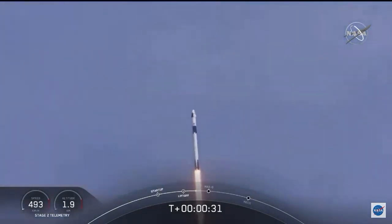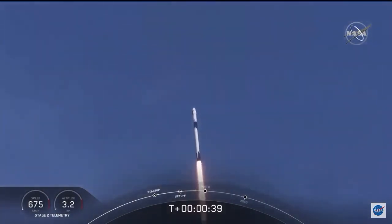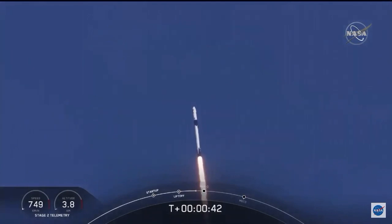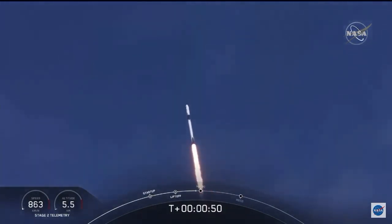T-plus 30 seconds into this historic mission. Flying crew on board Dragon and Falcon 9. Falcon power, telemetry nominal. M1D throttle down — we're throttling down to get ready for the period of maximum dynamic pressure. We're in the throttle bucket.